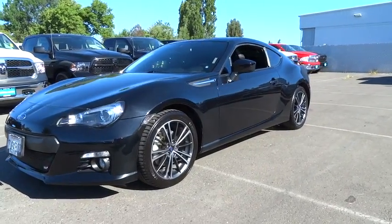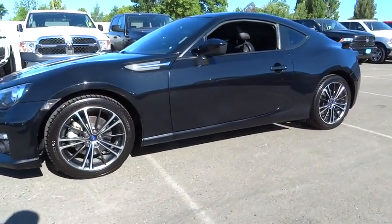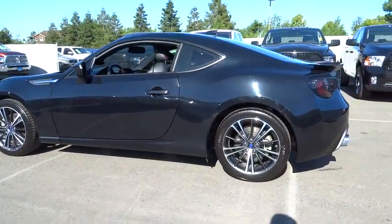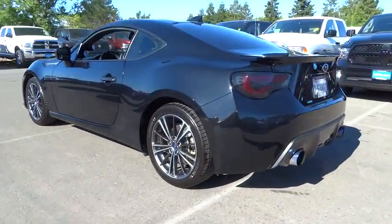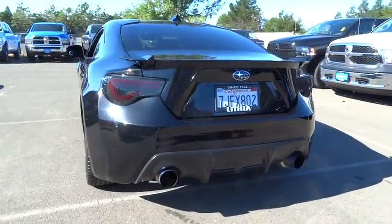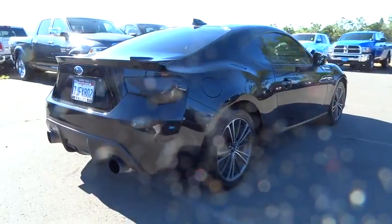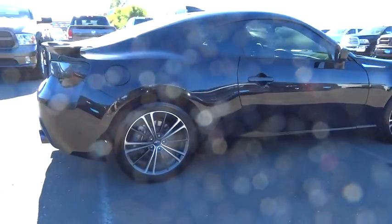The 2014 Subaru BRZ. The Subaru BRZ comes with agile handling, precise steering action, and powerful brakes, all contributing to a thrilling driving performance with a great fuel economy. This vehicle has less than 35,000 miles.